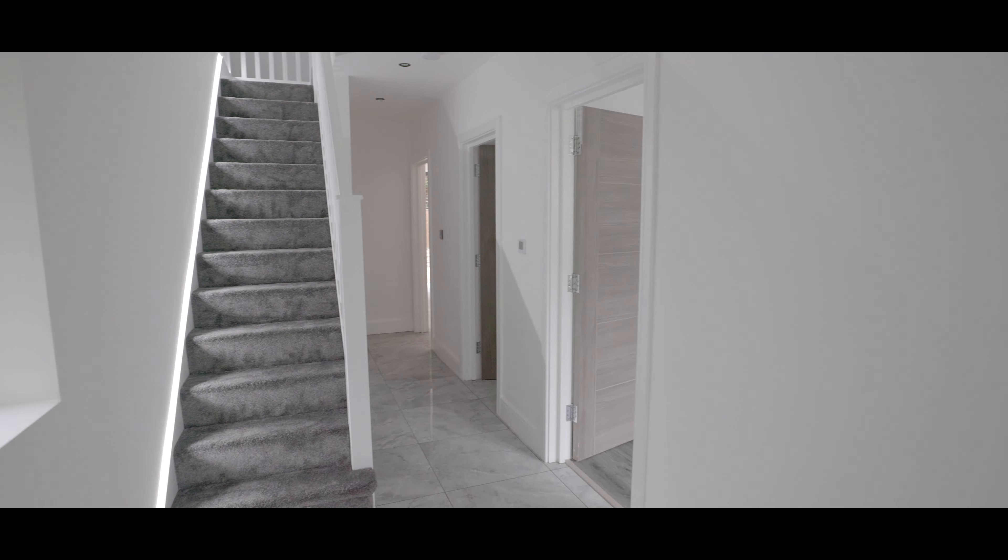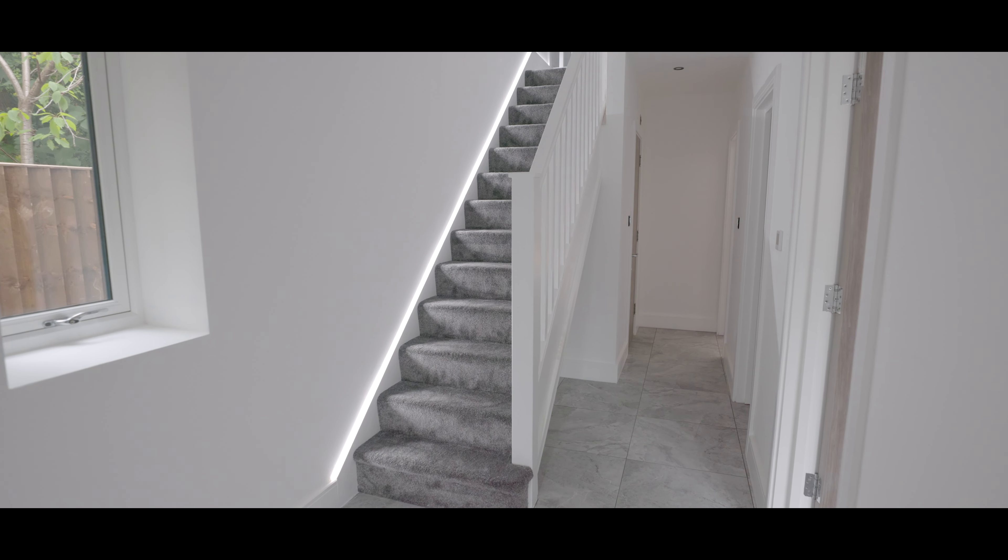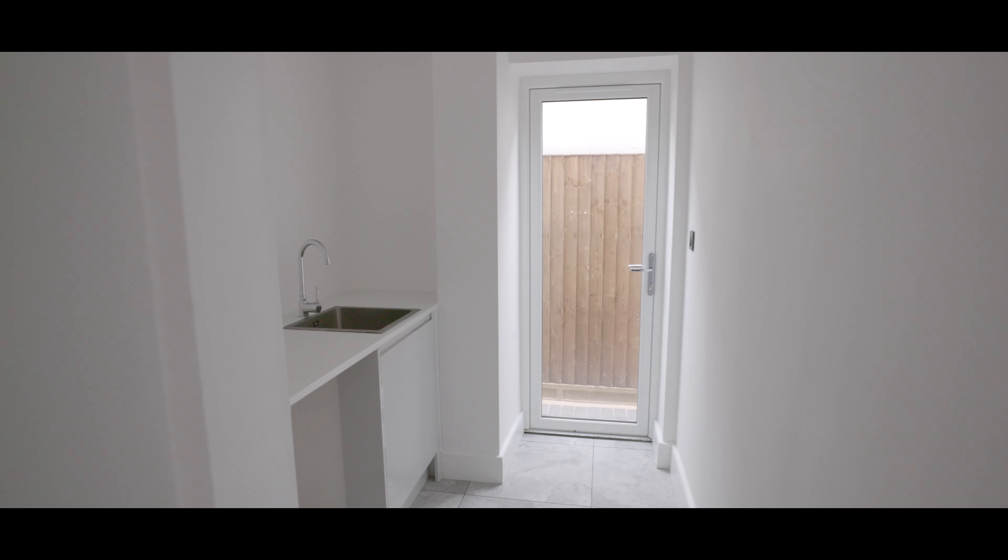We enter the property into a bright, inviting, spacious main entrance hallway with stairs rising to the first floor, and immediately to the right-hand side a larger reception room, directly adjacent a separate utility room with side access under the stairs.